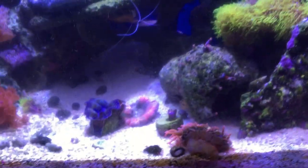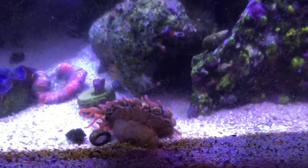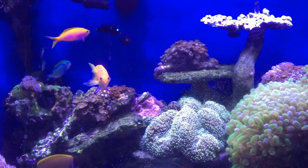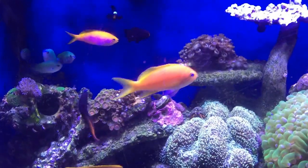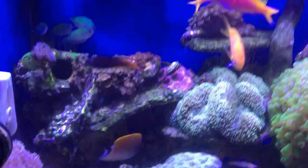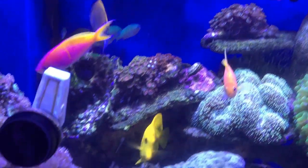My red bubble tip anemone split, and they are doing well — there is one and there is the sister. But my silly ocellaris still haven't found the anemones or know what to do with them yet, so hopefully one day they will discover those and make that home.